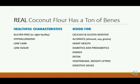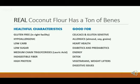There's also low sugar in coconut flour, and it's hard to absorb by the body, so it doesn't spike your blood sugar — great for diabetics and pre-diabetics. There are medium-chain triglycerides, so there's some lauric acid in there for energy. And there's indigestible fiber, so it's great for detox — it pushes out what doesn't belong in the body. There's also high protein, great for vegetarians, weightlifters, as well as diabetics.